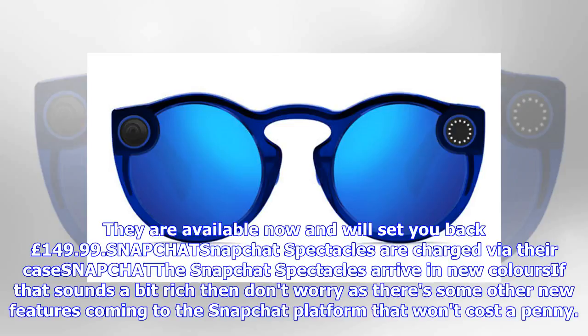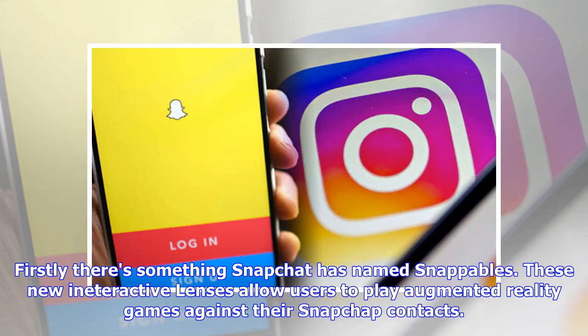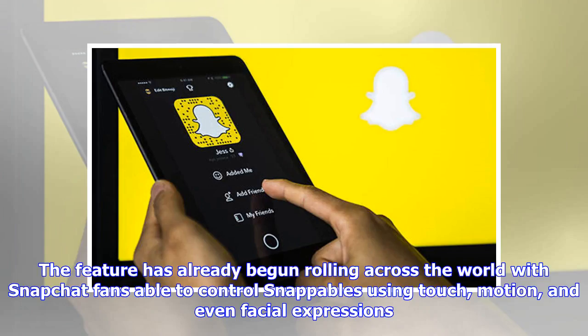There are also new features coming to the Snapchat platform that won't cost a penny. Firstly, there's something Snapchat has named Snappables — new interactive lenses that allow users to play augmented reality games against their Snapchat contacts. The feature has already begun rolling out across the world, with Snapchat fans able to control Snappables using touch, motion, and even facial expressions.